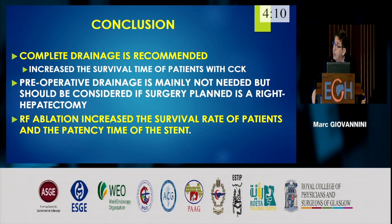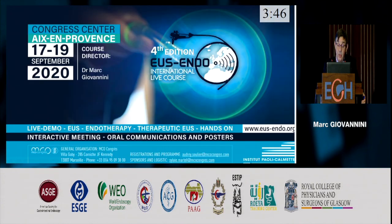To conclude: complete drainage is recommended, mainly using two metallic stents, as this increases the survival time of patients with cholangiocarcinoma. Preoperative drainage is mainly not needed, but should be considered if the planned surgery is a right hepatectomy. Radiofrequency ablation increases the survival rate and the patency time of the stent. Thank you very much for your attention.